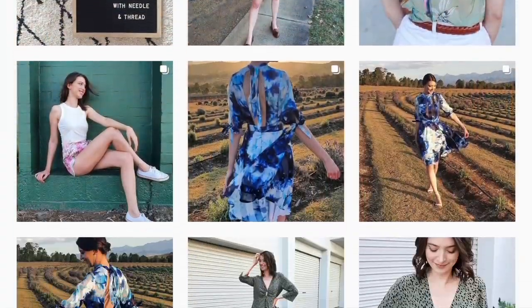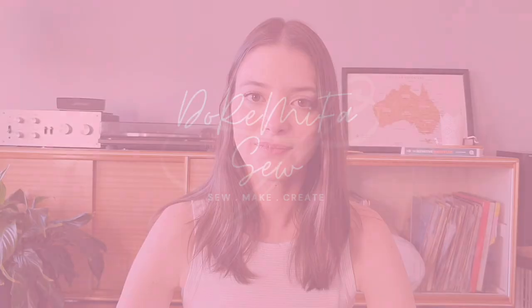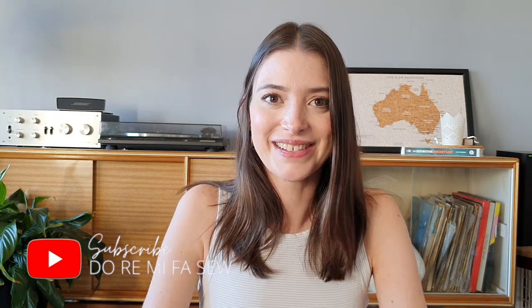Hi everyone, welcome back to my channel. I'm Tamika and today I'm going to share with you my plans for April. April is shaping up to be quite an exciting month in my sewing room. I have got a few pretty big plans this month so we'll see how we go.